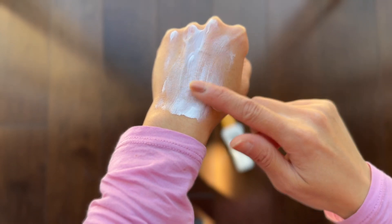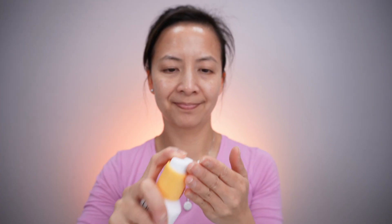This sunscreen doesn't have any color, it blends really well, it doesn't have any fragrance, and the white cast is going to be there especially with a second layer. It's pretty moisturizing so the finish is going to be on the oily side.